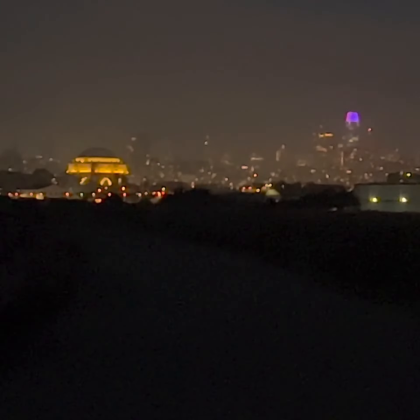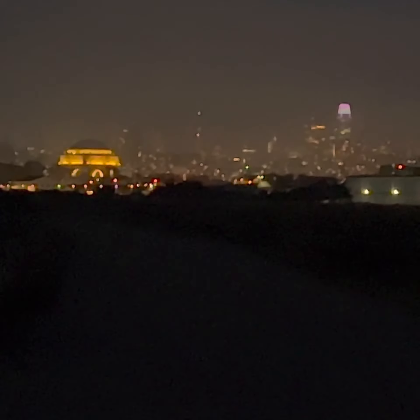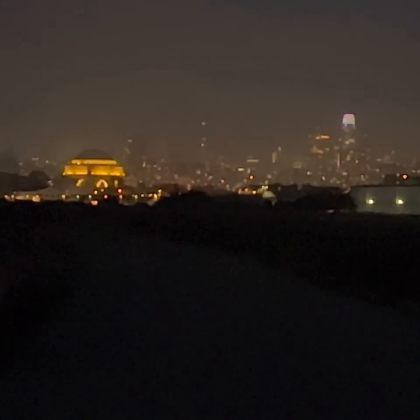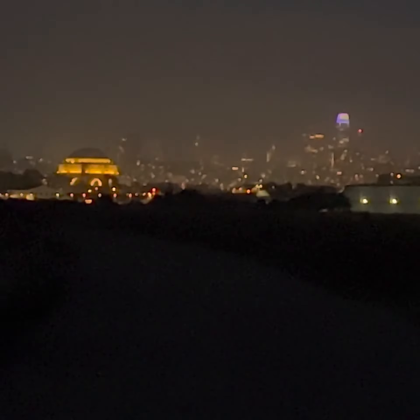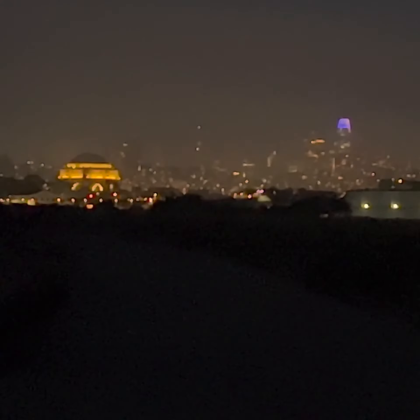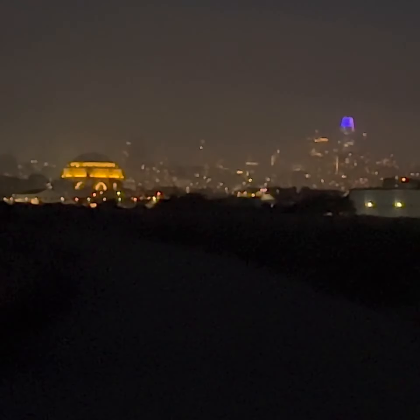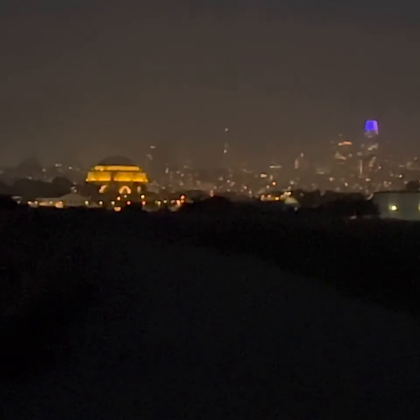The building in the middle that you cannot see very well is the Transamerica Tower, which is like a pyramid shape. The Salesforce Tower has a video screen on the upper floors — those lights you see are actually video projections constantly changing. Right now it's a purple, blue, or green, and you can see the actual definition of the images.